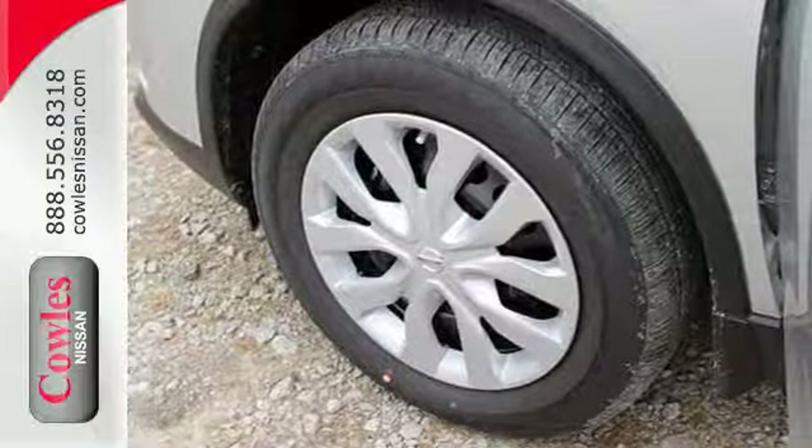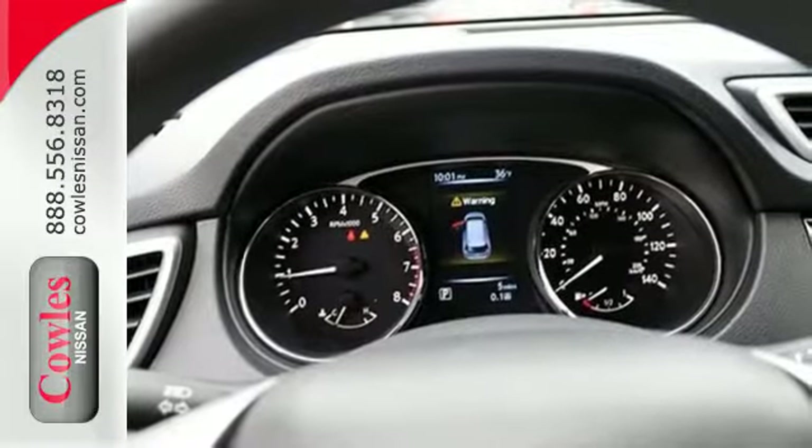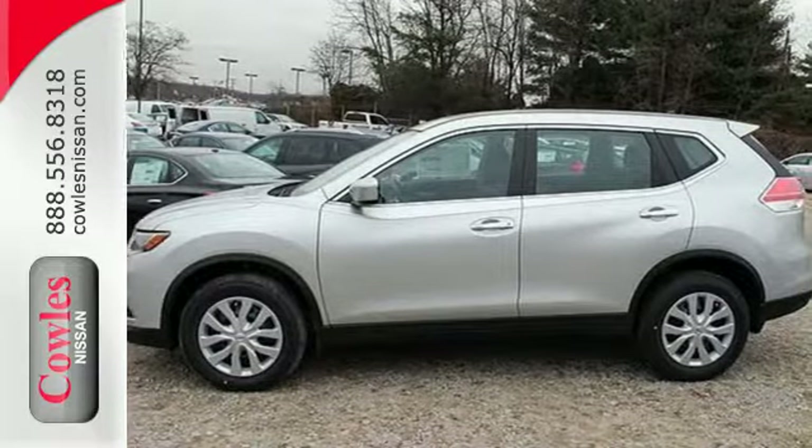Plus it has the styling, technology, and cargo capacity to match. Take your drive to new heights. Come test drive this 2015 Nissan Rogue.